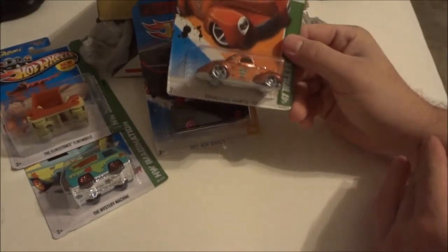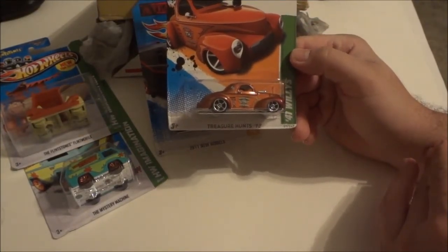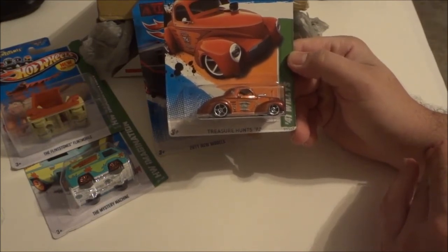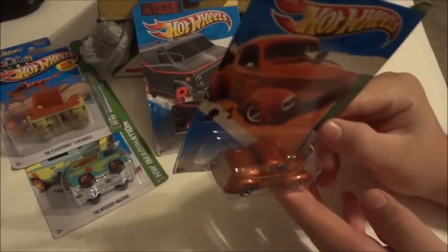And then he sent this as a bonus as well — thank you very much. The '41 Willys Treasure Hunt of 2012. Thank you very much for this. I don't have many treasure hunts from beyond 2013. This will definitely go on the wall — that's an awesome little piece.